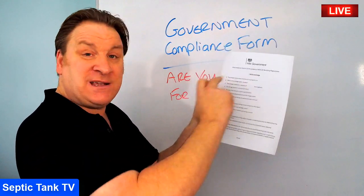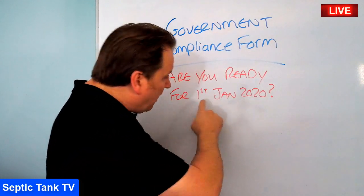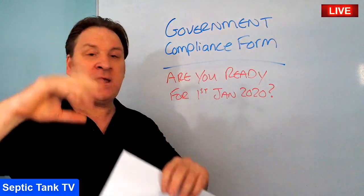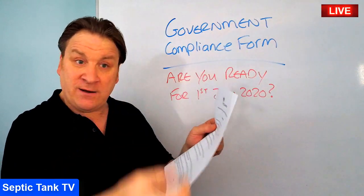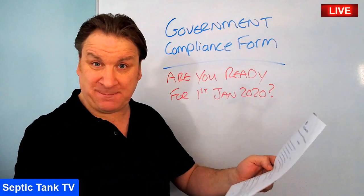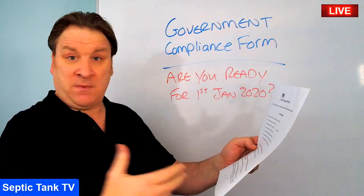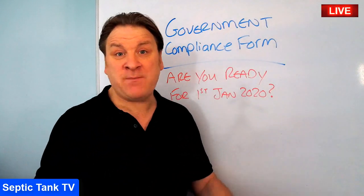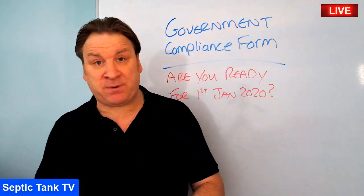I've put ten questions on the form that you'll get asked, left blank for you to fill in. When the government inspectors come round after the 1st of January 2020, instead of trying to answer their questions off the cuff, you just go to your kitchen or utility room, get the form you've downloaded and filled in, and hand it to them. They'll think: here's a responsible septic tank owner who's answered all my questions — brilliant.